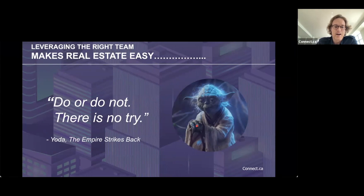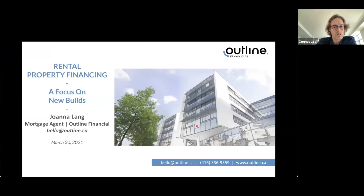My favorite quote — Yoda, from The Empire Strikes Back: 'Do or do not, there is no try.' Most people get caught up in over-analyzing properties and investments. Next Christmas will probably be an excellent time to invest in real estate, but it's not going to be as good as investing today. On that note, I'd love to hand it over to Joanna, who will walk us through the process of investing in pre-construction and getting it financed.